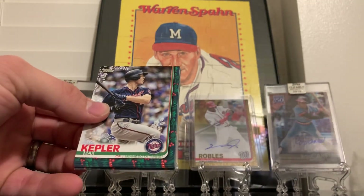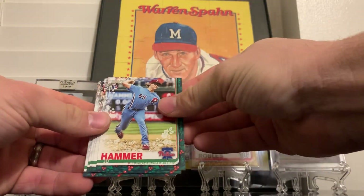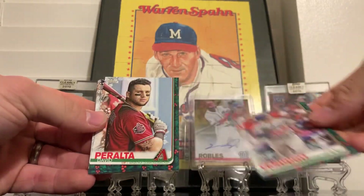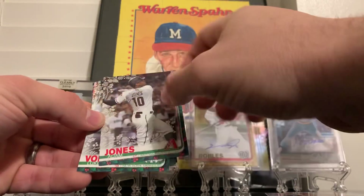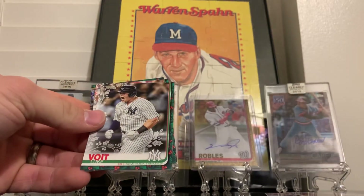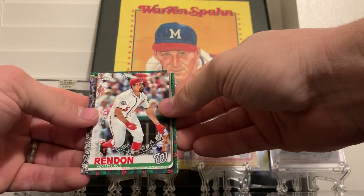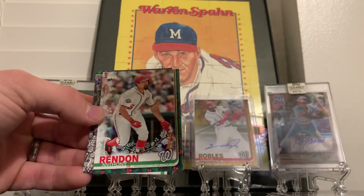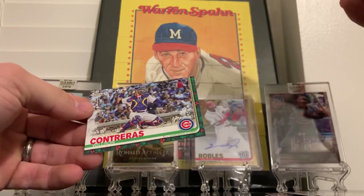Alright, starting out with Max Kepler, JD Hammer, Patrick Corbin, Alex Verdugo, David Peralta. There's an Adam Jones metallic. Luke Voigt, Anthony Rendon - who is about to make a lot of money, hopefully with the Braves. Masahiro Tanaka and Wilson Contreras.